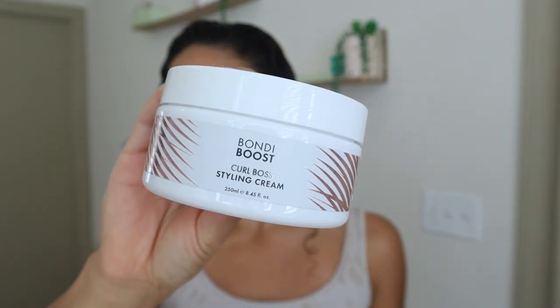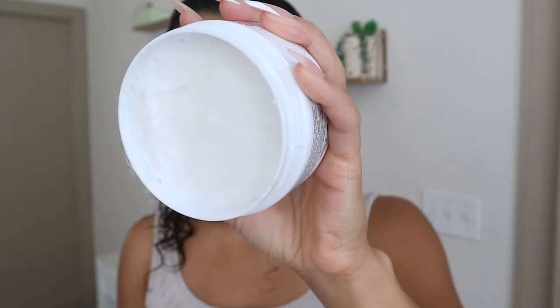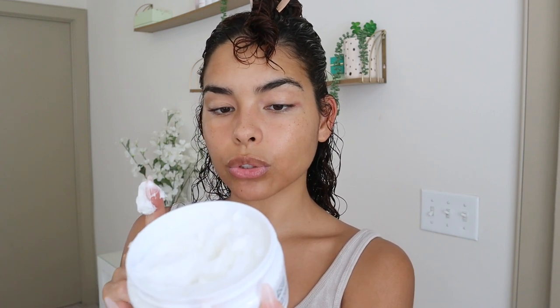I think I'm going to try this styling cream — this is the Curl Boss Styling Cream from Bondi Boost. I've never tried this before; it was sent to me a few weeks ago. This video is not sponsored or anything but it's been sitting on my counter and I want to see how it works on my hair. It's a pretty thick cream. It says it is a staple product for curly, kinky, and coily hair types — this leave-in super cream defines and controls curls without leaving them feeling crunchy or hard. I'm just going to use a little bit at first because I don't want to weigh down my hair, and I'm just going to be doing the raking and scrunching method.